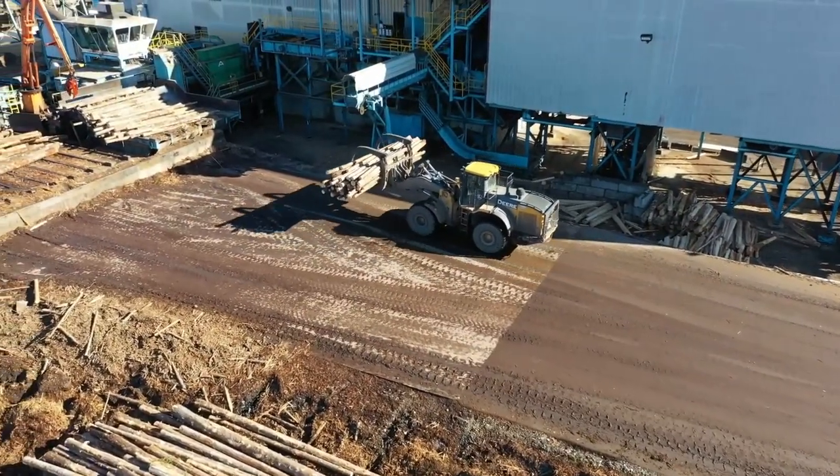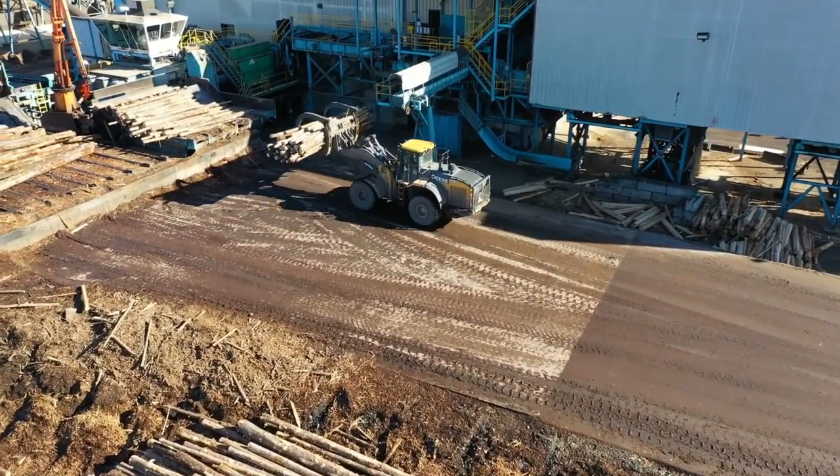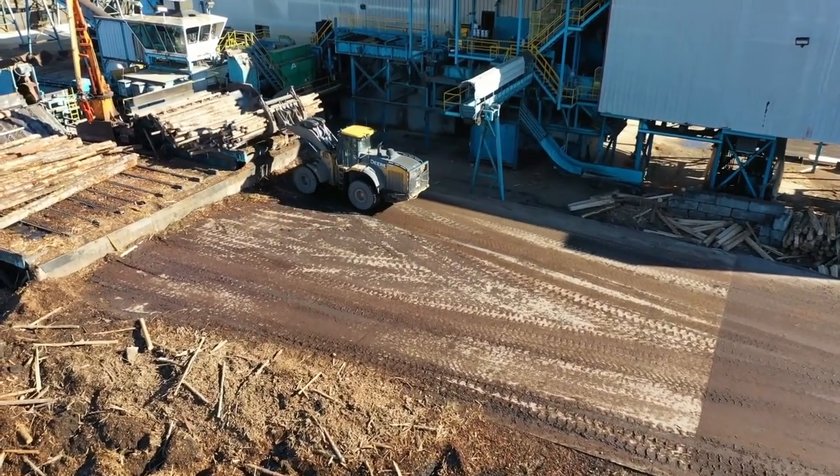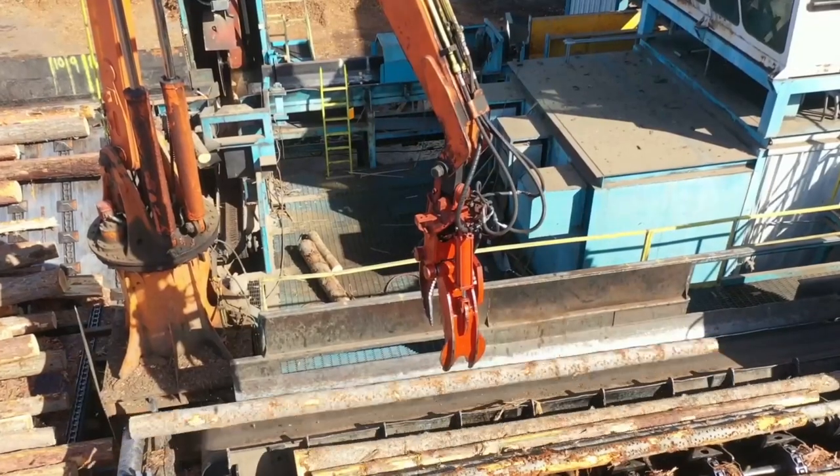Here, a tireless workhorse called a log stacker, resembling a giant claw on wheels, sorts and stacks the logs according to their species, diameter, and intended use.